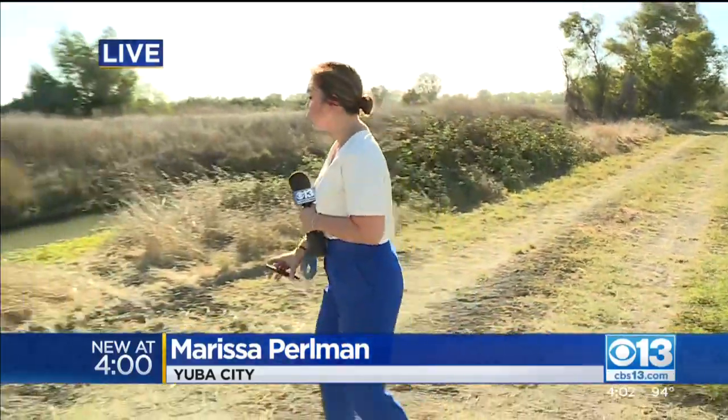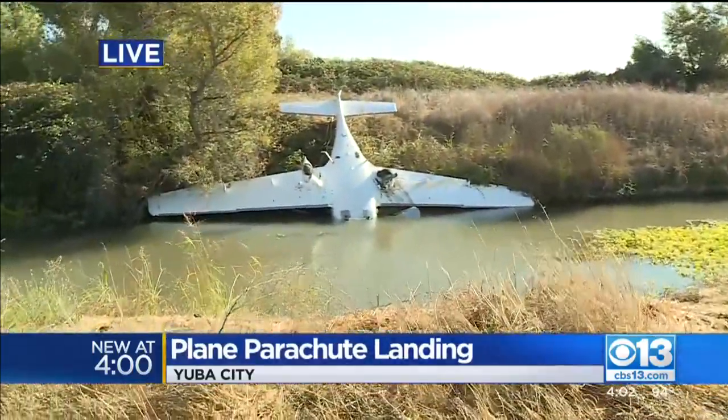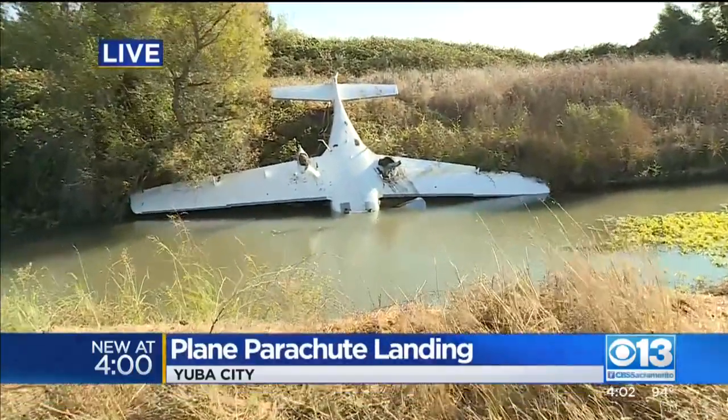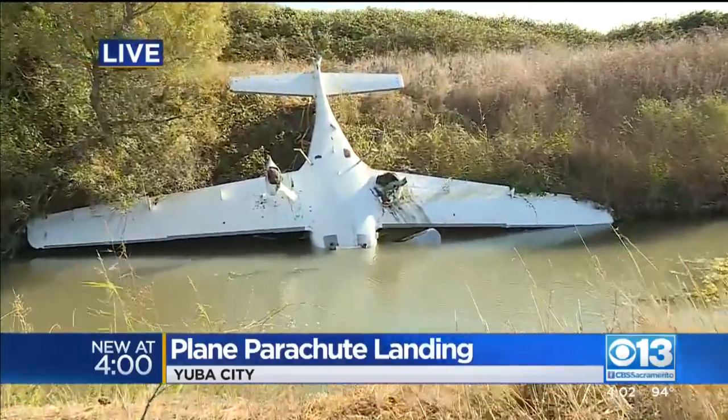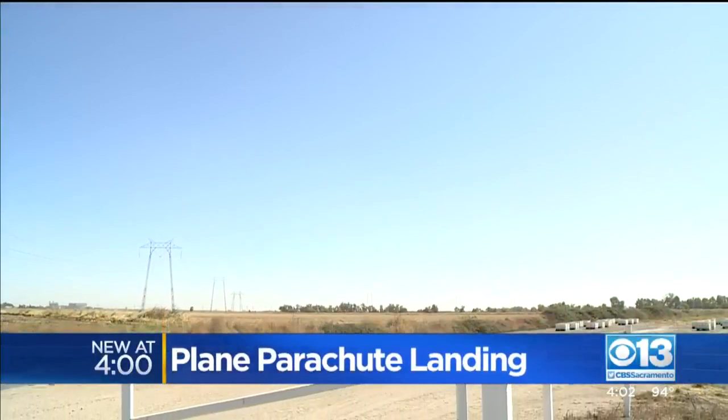Those three passengers walked away from this airplane here on this lagoon without a scratch. The pilot deployed the plane's parachute, nearly missing the power lines here. The emergency landing happened last night just after five.